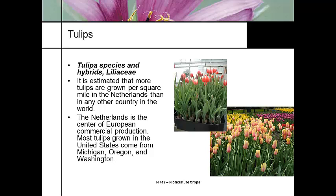They say more tulips are grown per square mile in the Netherlands than anywhere else, and everybody thinks of Holland when they think of tulips. But where are tulips actually native? Turkey. Most tulips grown in the United States come from Michigan, Oregon, and Washington. Tulips can be grown as cut flowers or as potted crops — tulips bred for cut flowers have longer stems, while those bred for pot crops have shorter stems.